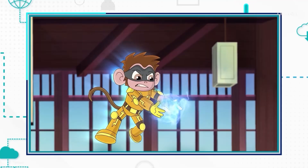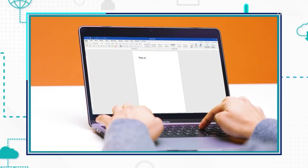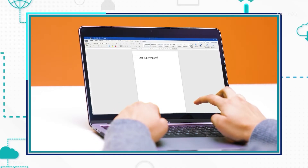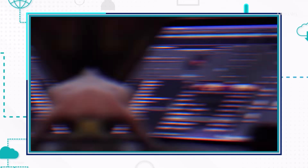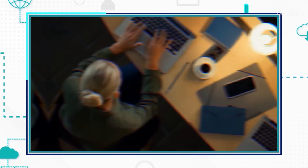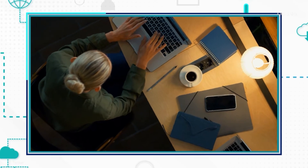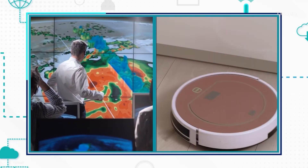Superheroes in movies and cartoons are awesome — helping people and saving the day. Computers are kind of like superheroes. They save the day by taking many forms to help us with all kinds of tasks. These computers, or computing devices, are used for everything, from predicting the weather to cleaning floors.